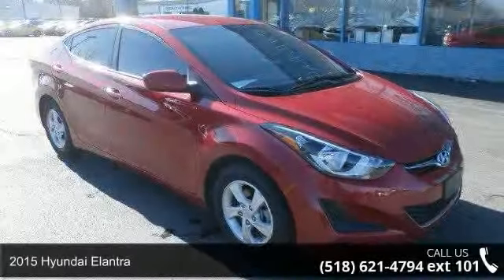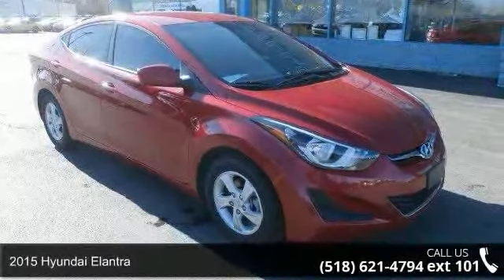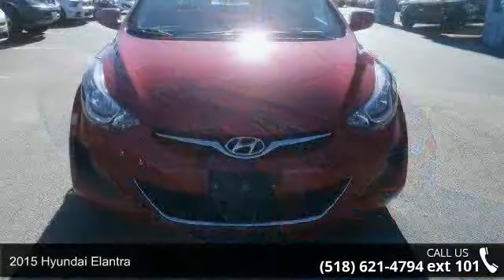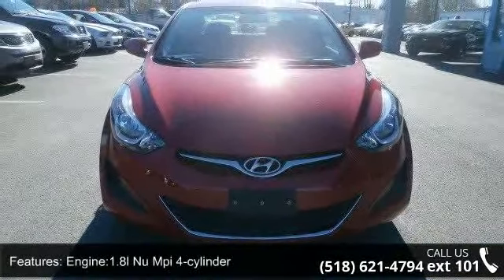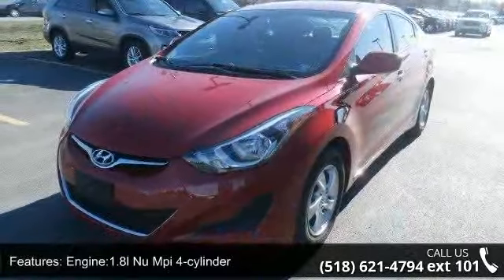Check out this 2015 Hyundai Elantra. If you are looking for a first-rate auto, this one could be yours today. Some of the top features included with this vehicle are the engine: 1.8L NMPI 4-cylinder.